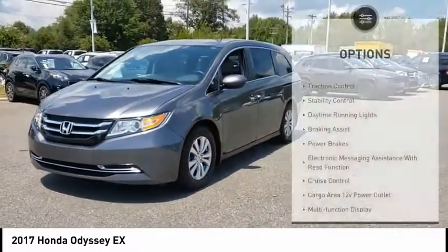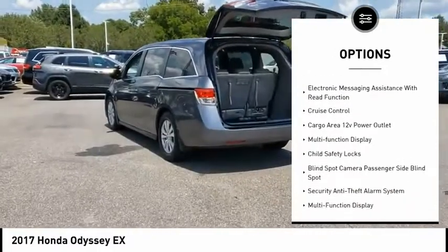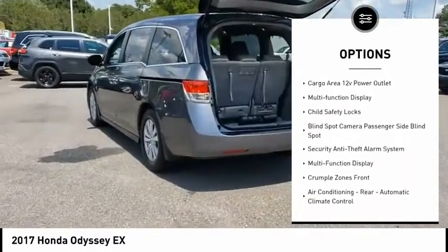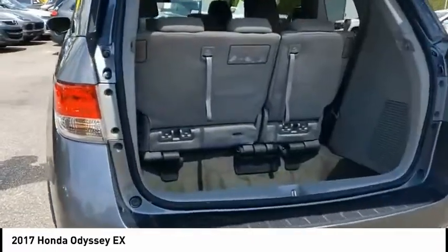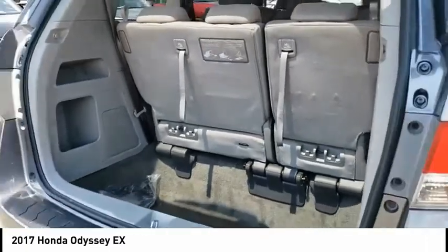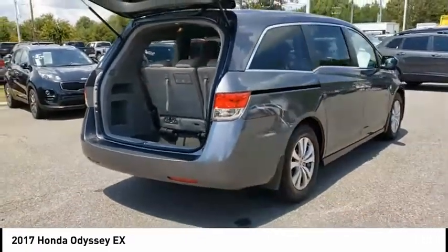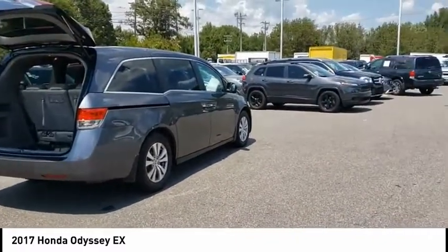Here are some of this vehicle's great options: traction control, stability control, daytime running lights, braking assist, power brakes, electronic messaging assistance with read function, cruise control, cargo area 12-volt power outlet, multi-function display, and child safety locks. This beauty is sure to make you the talk of the neighborhood, so call or drop in for a test drive today.